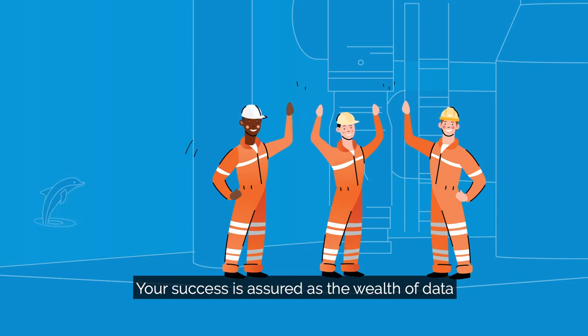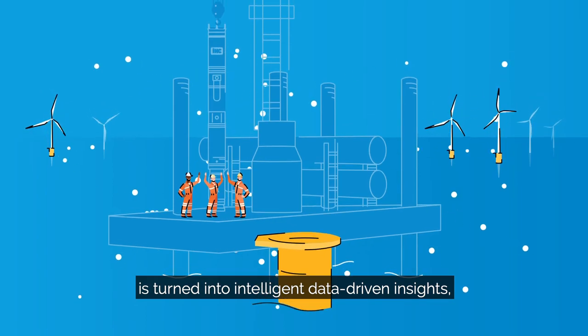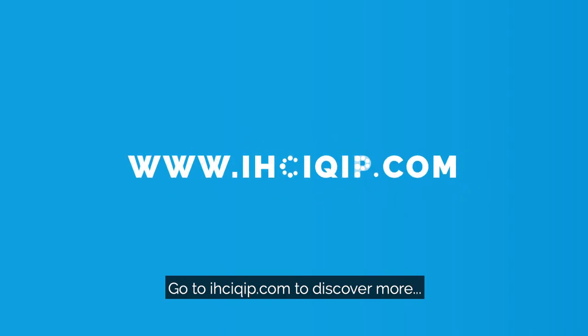Your success is assured as the wealth of data generated by our smart equipment is turned into intelligent data-driven insights, optimizing your operations and reducing pile driving costs. Go to ihciquip.com to discover more.